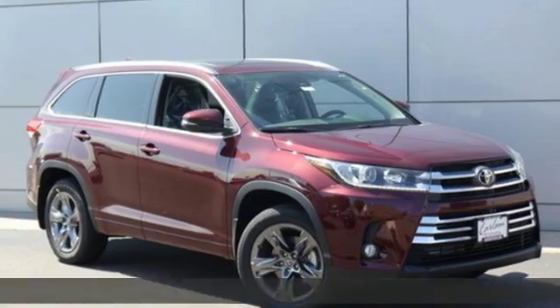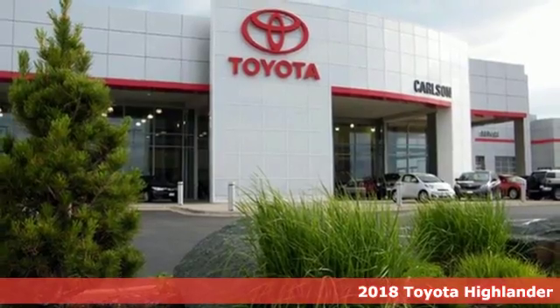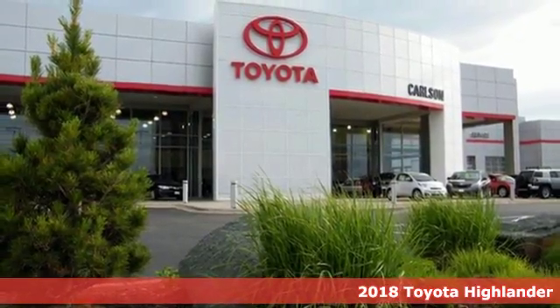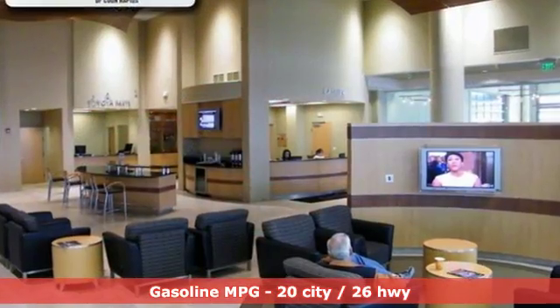Here's a new 2018 Toyota Highlander. Life is hectic enough — make the journey smoother in this Highlander. It was built for families and made for fun. Plus, it offers an exciting list of features.